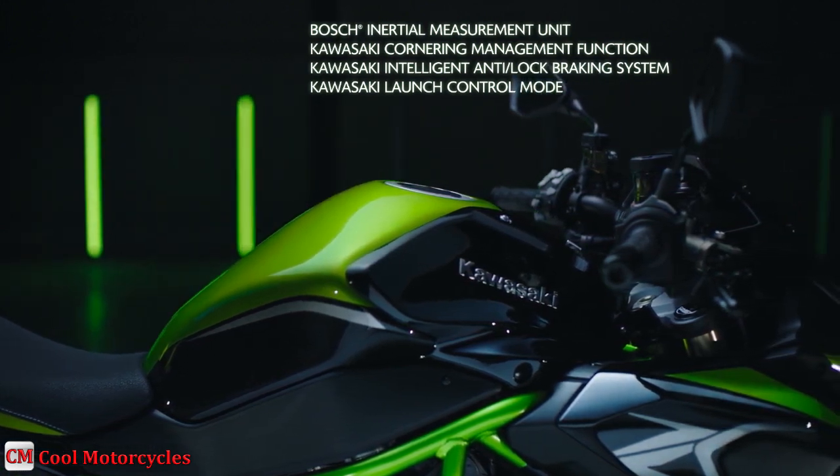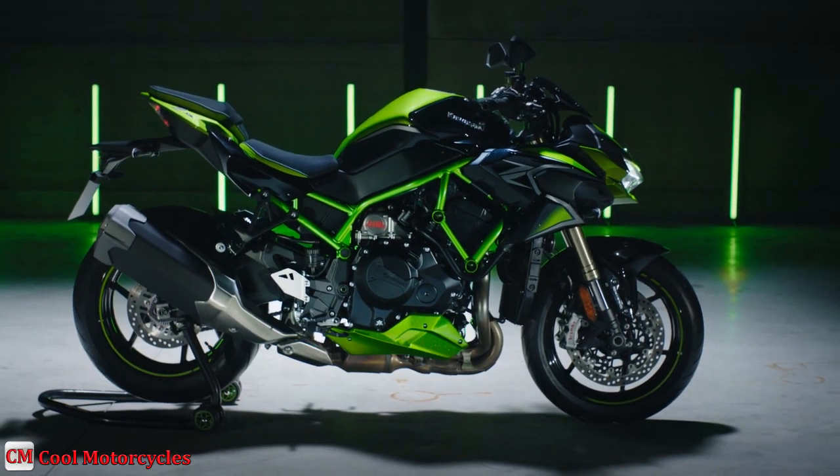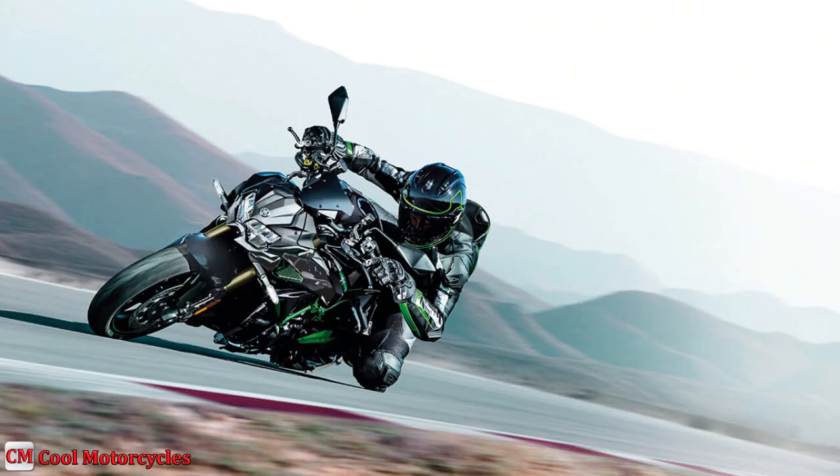Integrated riding modes link Kawasaki Traction Control and Power Modes to offer varying traction control and power delivery settings to suit different riding conditions.